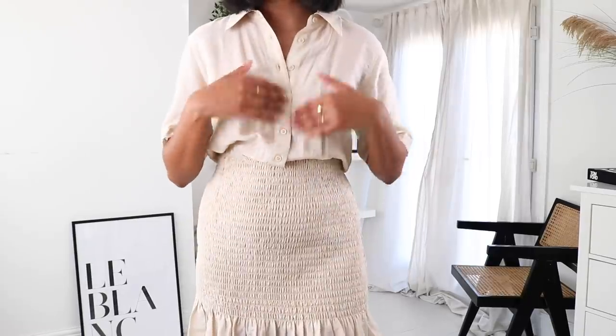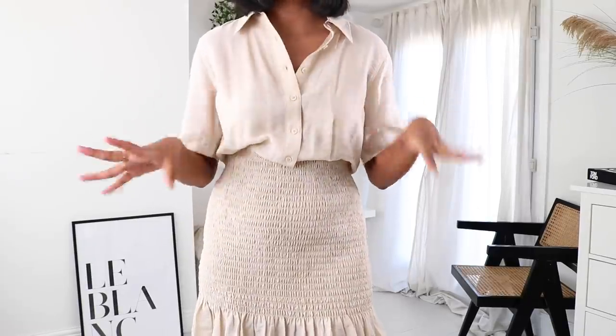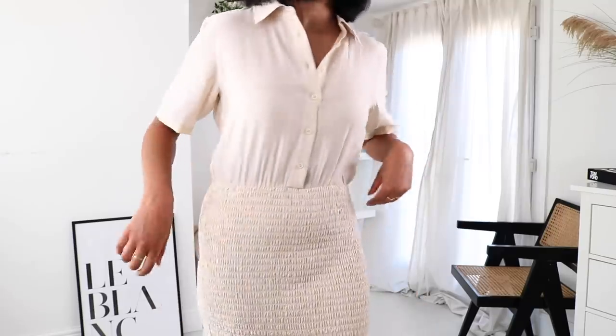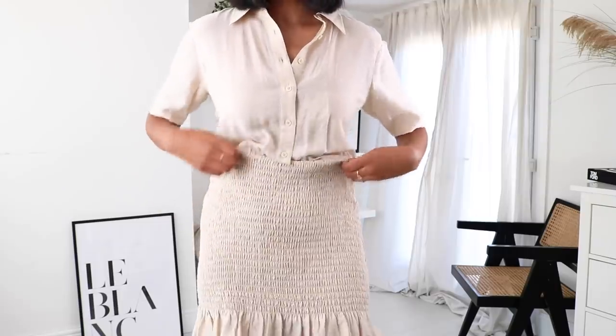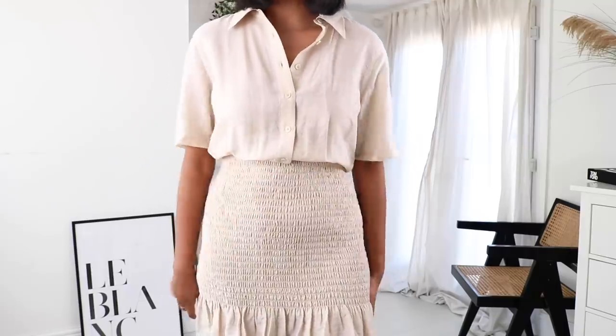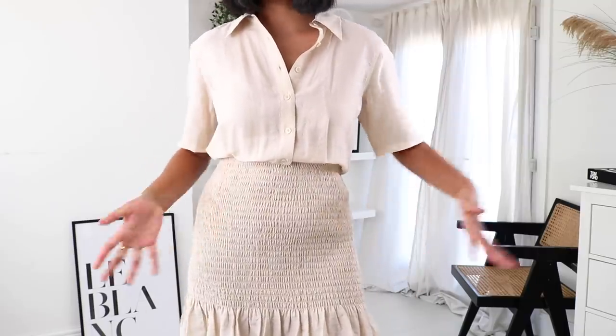I'm just going to go with my M&S brown sandals. I just think it's such a sweet little dress. I love the ruching — it's very flattering. It's got buttons coming down so you can adjust it to whatever you feel comfortable with. It kind of looks like you've tucked a shirt into a skirt. It's very different to what I would normally pick up, but I just saw it on the website and thought it looked really cute.